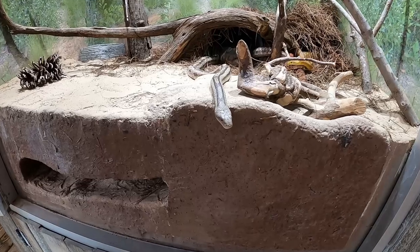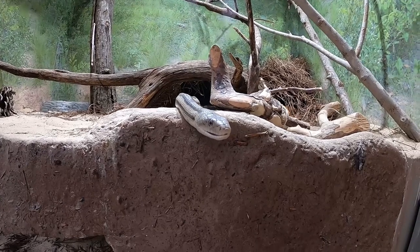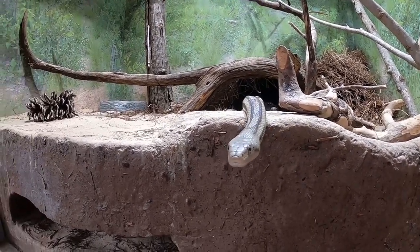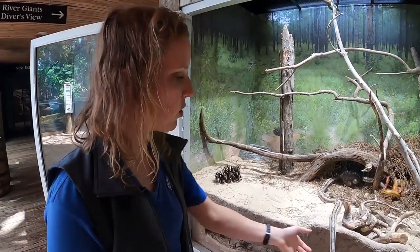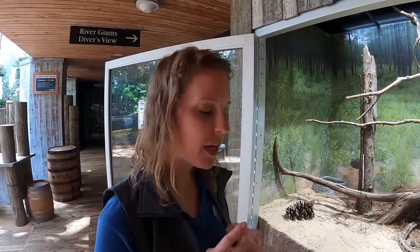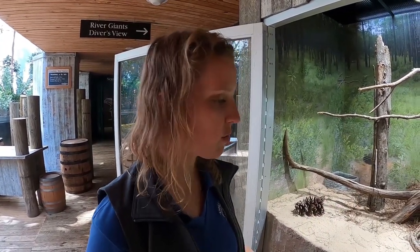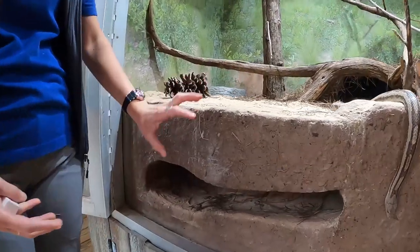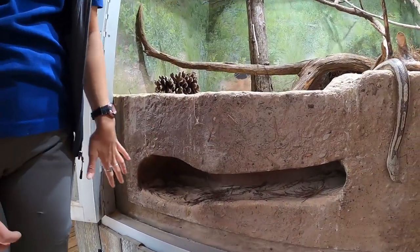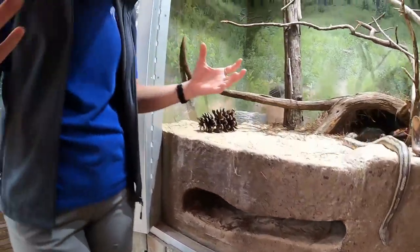This is our Gulf Hammock rat snake, who has been very excited lately with temperatures warming up — sticking his head out of the burrow. So it may be a little bit of a catch-a-snake situation while we talk about gopher tortoises. Gopher tortoises are really unique in that they provide homes to hundreds of different animals — spiders, insects, small mammals, rodents, and different types of little mammals may go in.